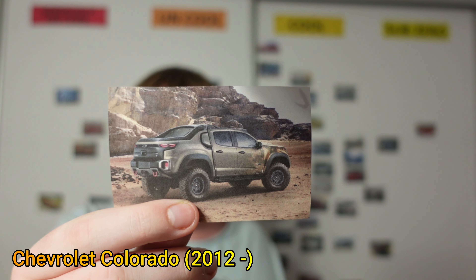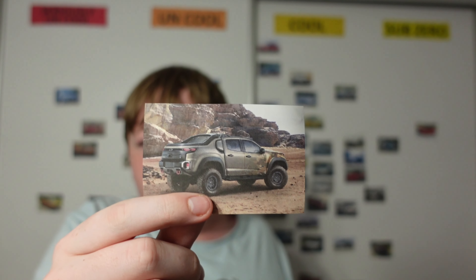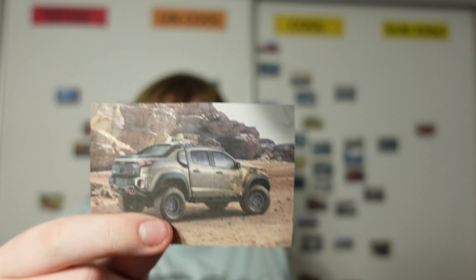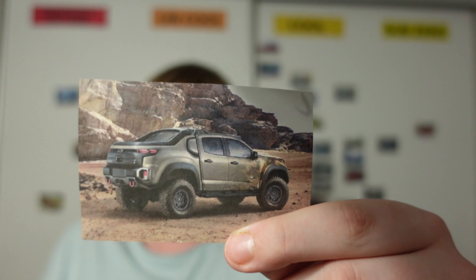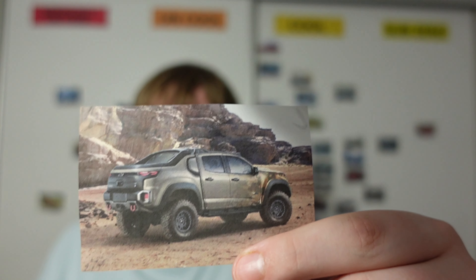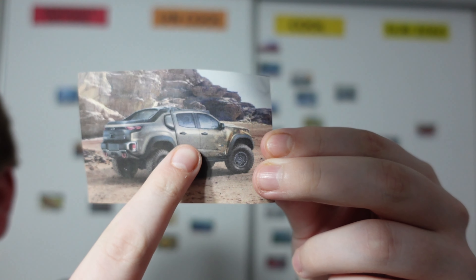Next up, we have the Chevrolet Colorado. It's based off the Holden Colorado, also known as the Isuzu D-MAX. I don't know if the new one still shares that relation since Isuzu made a new D-MAX a couple of years ago. The styling of it is not too bad, but the back end looks a bit off. I'm not sure if it's because this is a special edition Colorado, or if it's just meant that way for all models — why is that bit of the bed really raised up compared to the door windows?